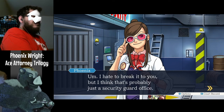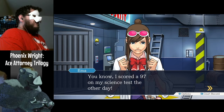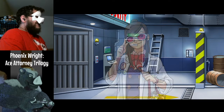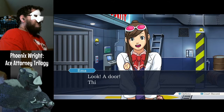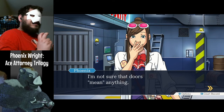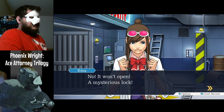I hate to break it to you, but I think that's probably just a security guard office. You know, I scored a 97 on my science test the other day. Too bad they don't have a test for common sense. Look — a door. This must mean something. I'm not sure that doors mean anything. It won't open — a mysterious lock.